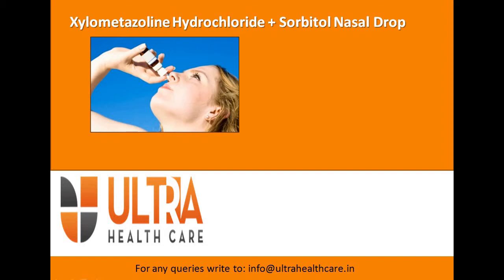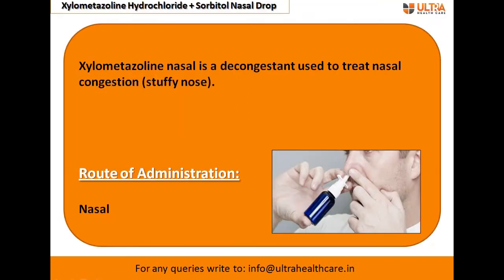Xylometazoline nasal drop is a decongestant used to treat nasal congestion — that is, when there is a stuffy nose. The route of administration is the nasal route, that is, through the nose.